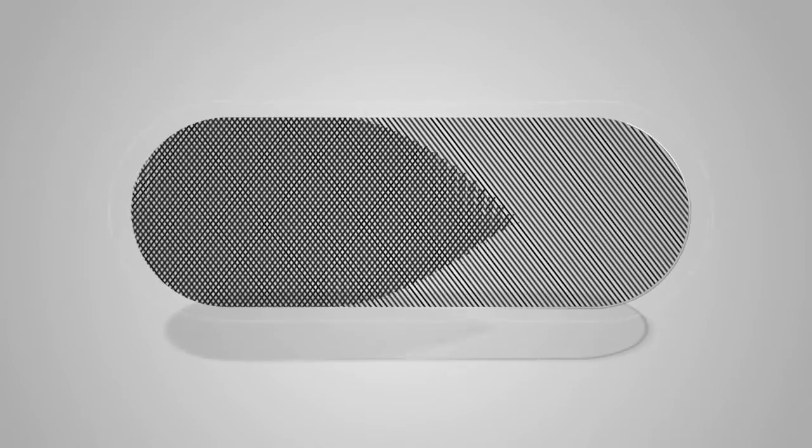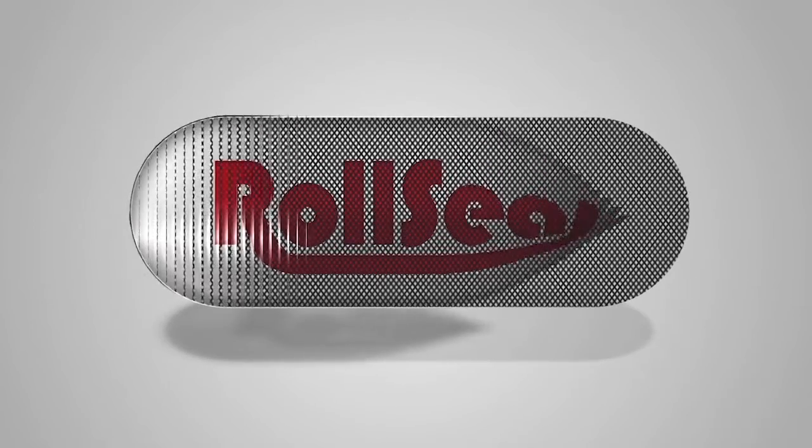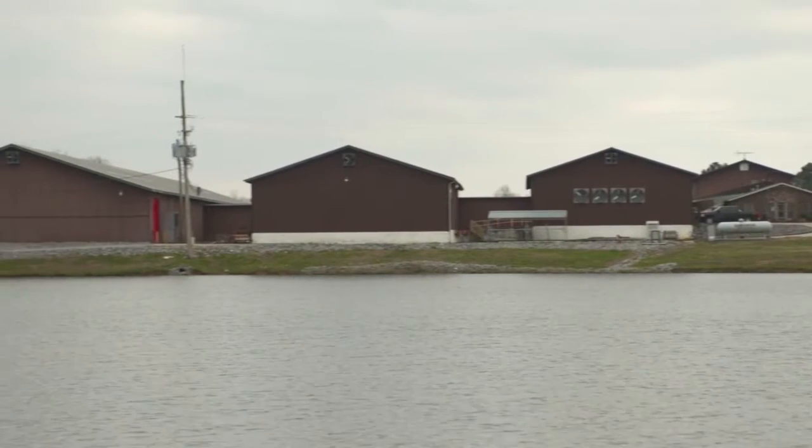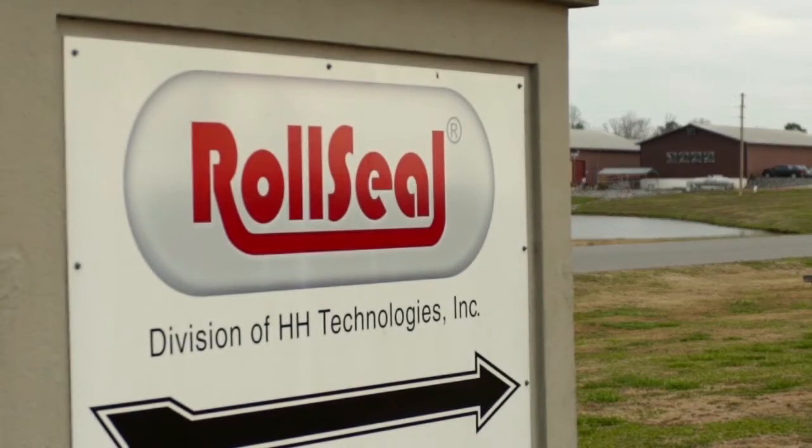The Roll Seal Door System is designed and manufactured by HH Technologies of Bremen, Alabama, a family-owned and operated business that employs 100 of our neighbors in a small and rural community.